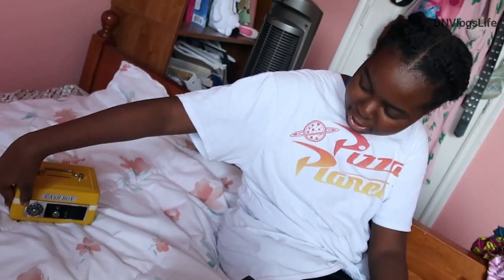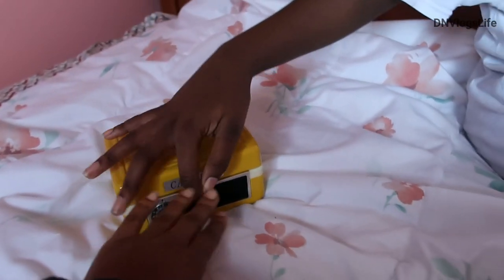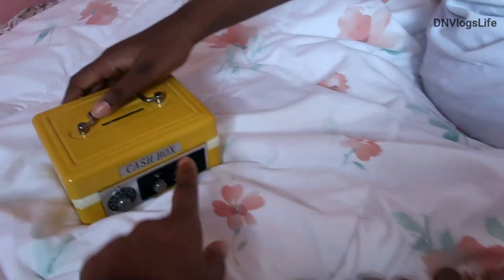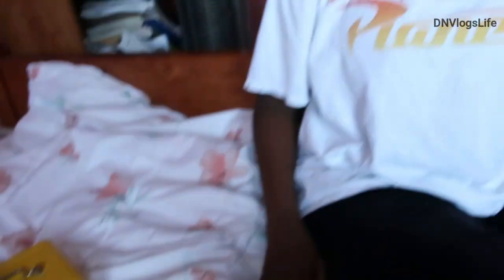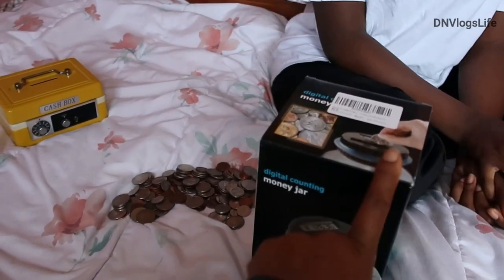So this was my sister's box but she gave it to me - it's really old and kind of broken, but it opens and there's a little slot. We took the coins from there and we're gonna transfer them to the new jar because this one doesn't count your money. How long did it take you to count? It took me about 10 minutes. She has all the stuff spread on the floor.